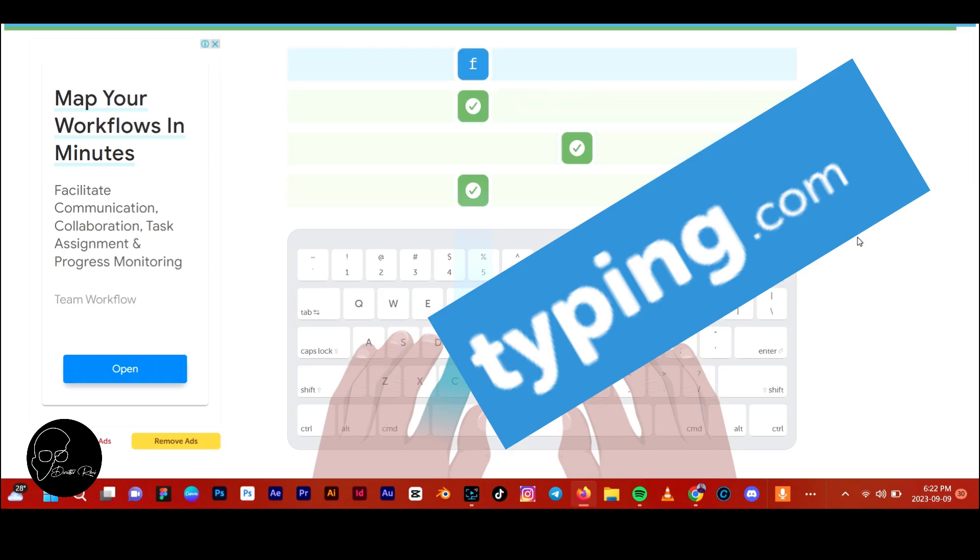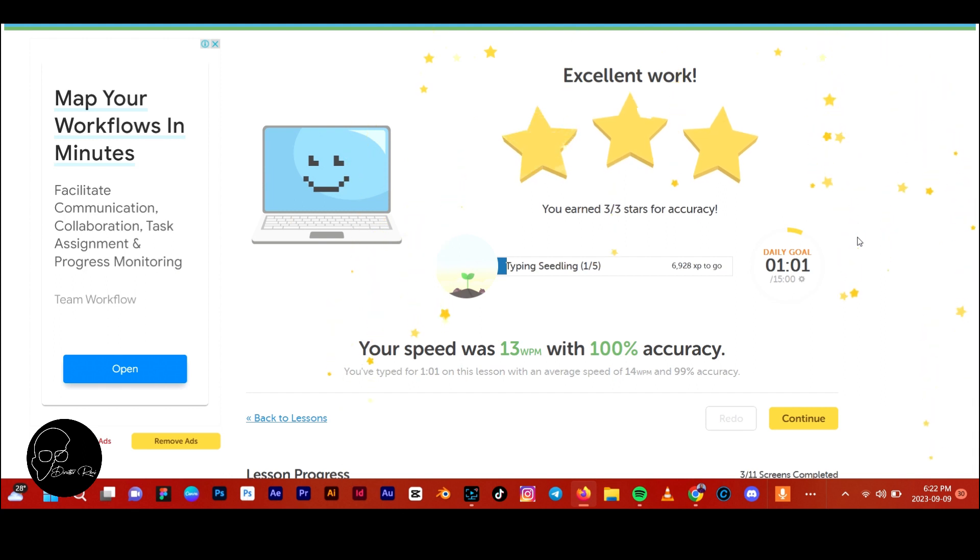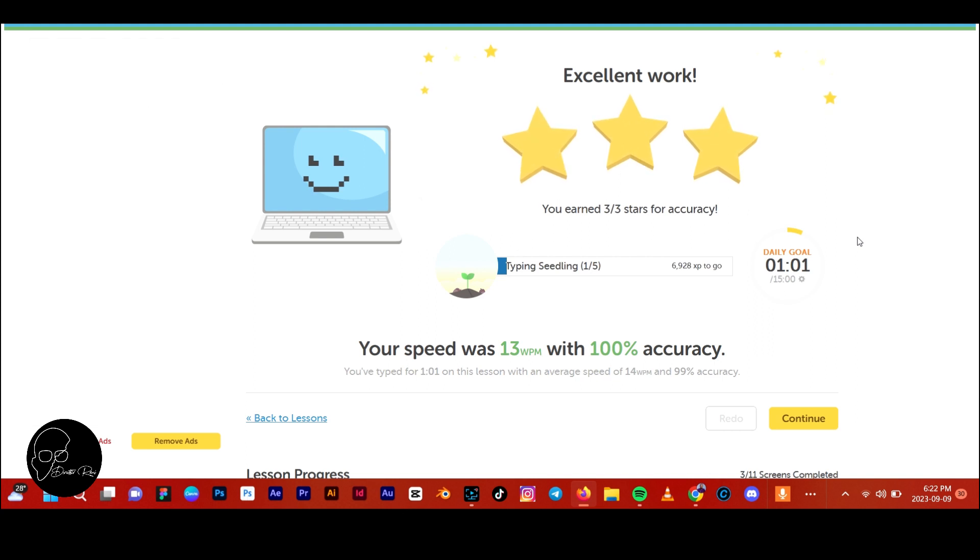Congratulations, you have completed this screen and earned three stars. You spent 43 seconds and your speed averaged 13 words per minute with 100% accuracy.